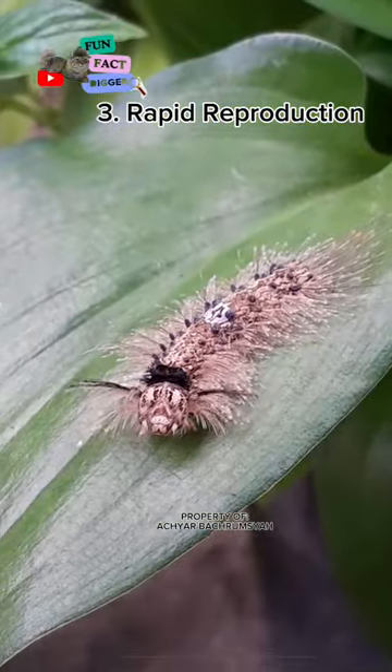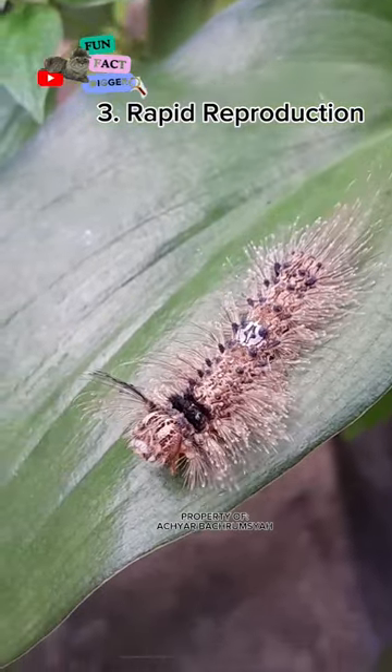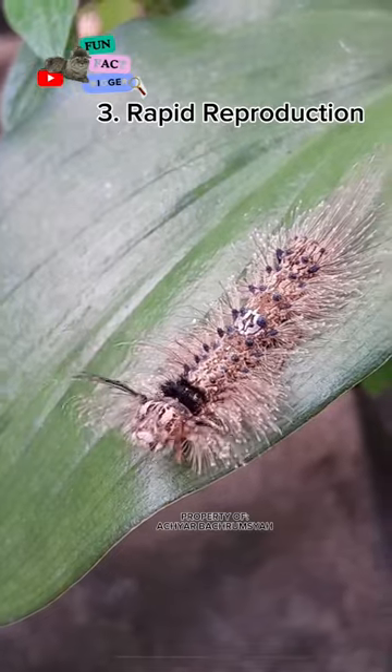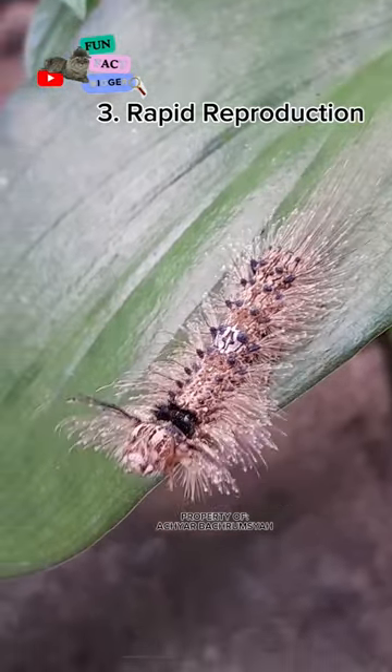Female gypsy moths can lay up to 1,000 eggs. These eggs hatch in the spring, and the caterpillars begin to feed and grow. The caterpillars will reach maturity in 6 to 8 weeks.